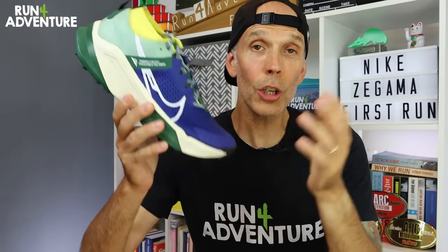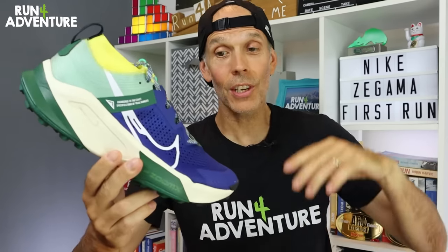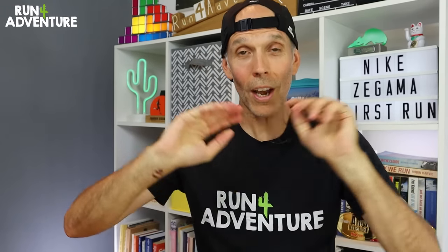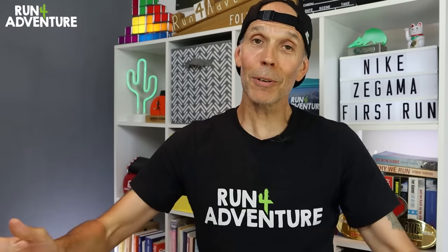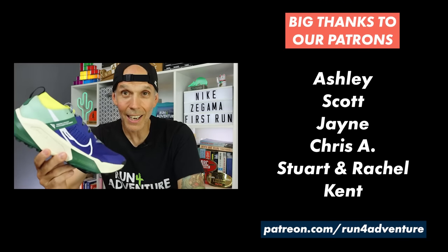I've left a link for the new Zegamas from Nike in the description below if you want to find out more. If you manage to pick up a pair and you're running in them, it'd be great to get your feedback in the comments. I am off to finish packing and loading up the adventure bus because we're heading out on our road trip tomorrow afternoon — can't wait to get back out in the mountains and bring you guys along. Until next time, thanks for watching and supporting the channel — as always, stay safe and keep on running.